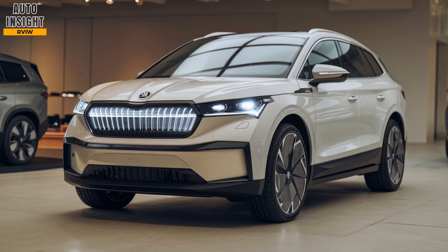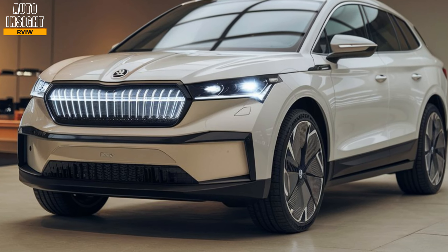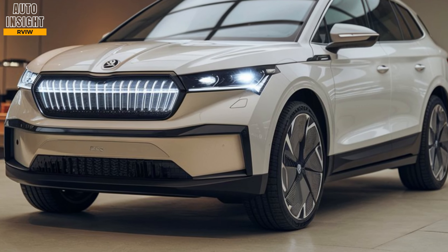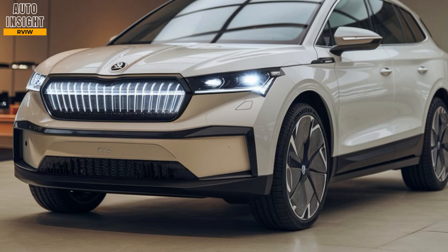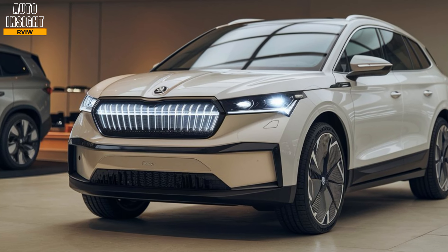Wheels: it comes with 19-inch alloy wheels as standard, with the option to upgrade to 20-inch wheels for a more aggressive look. Lighting: LED lighting is standard across the range, with dynamic turn signals and a light bar at the rear that stretches across the width of the vehicle.